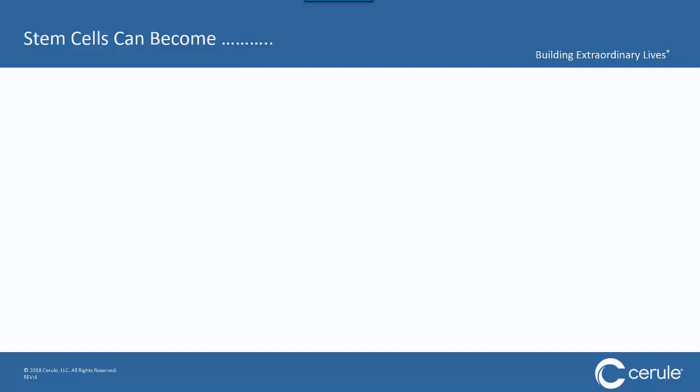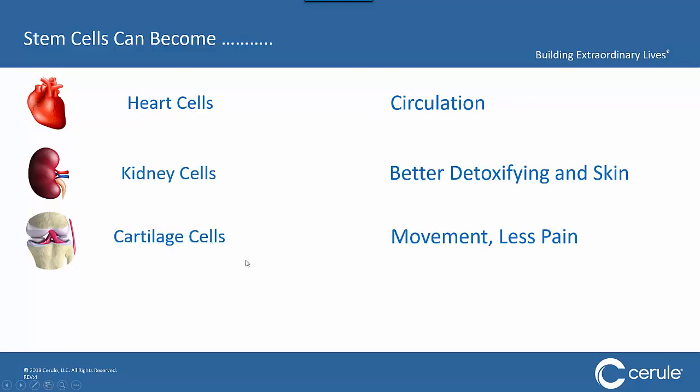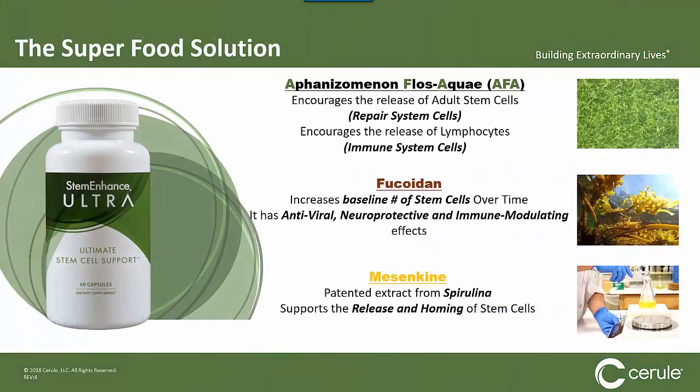Since stem cells can become any cell needed by your body, imagine if you could get more stem cells in your bloodstream replacing your heart cells — you'd have a better heart, better circulation, better kidney, better detoxifying skin, better cartilage, better movement with less pain, better lung cells, better breathing and immunity, better vision, blood sugar regulation, energy, memory, concentration, and focus. If you had more stem cells in circulation, you wouldn't just feel better — you would flat out be better. Our solution was a superfood, plant-based solution with three aquatic plants that provided the extracts to create Stem Enhance Ultra.